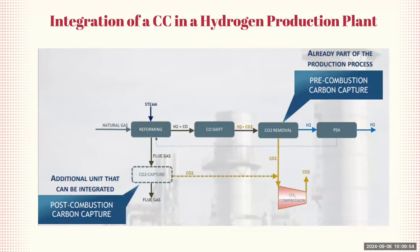This slide shows how carbon capture technology can be integrated into a hydrogen production plant. The diagram illustrates two points where CO2 capture can occur. The first is pre-combustion carbon capture, where CO2 is captured before the fuel — natural gas in this case — is combusted. The process starts with reforming, where natural gas reacts with steam to produce hydrogen and carbon monoxide. In the CO shift stage, carbon monoxide reacts with steam to produce more hydrogen and CO2, which is then removed before the hydrogen proceeds to the pressure swing absorption stage to obtain pure hydrogen.